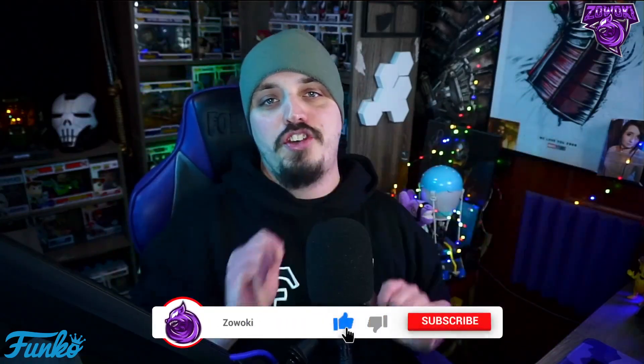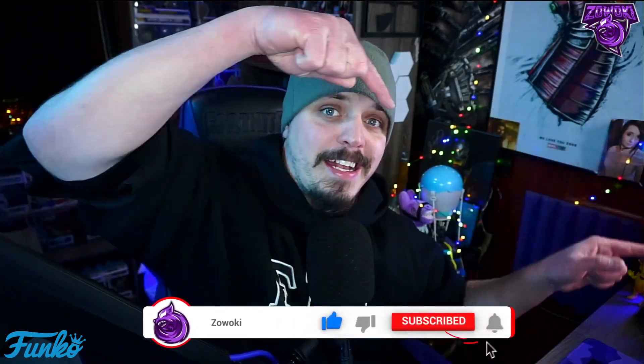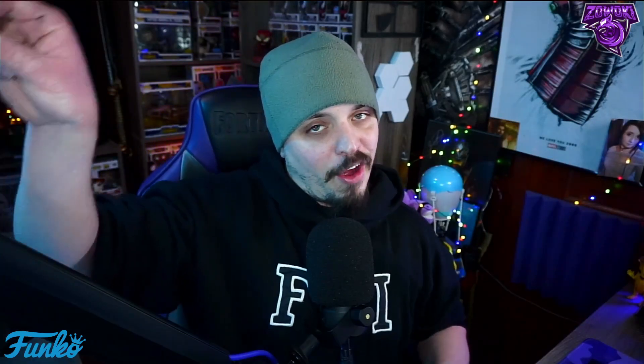If you guys are new to my channel or returning and haven't subscribed yet, make sure you subscribe down below by hitting that red bar icon. Turn on notifications by hitting the bell icon so when I post videos like this one, you'll get that notification. Thank you everybody that's been so supportive on this channel. And if you haven't seen Beauty and the Beast, you are living under a rock.